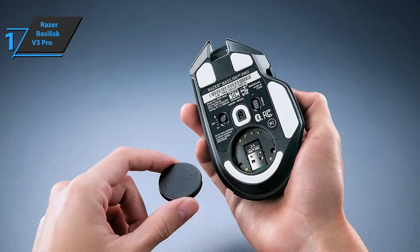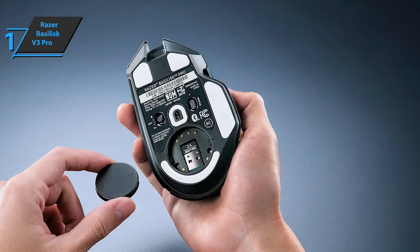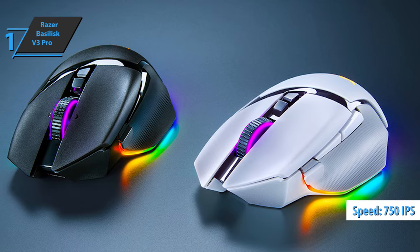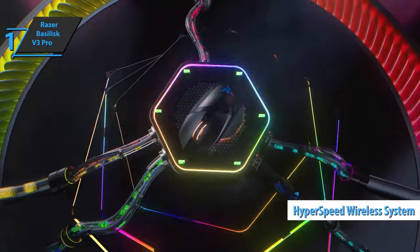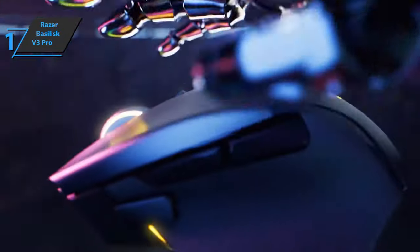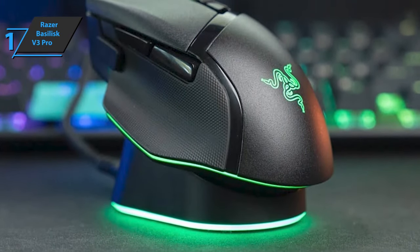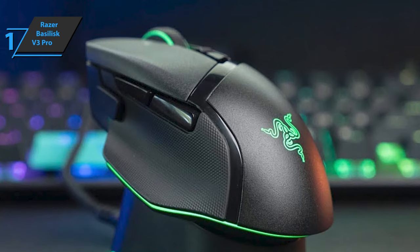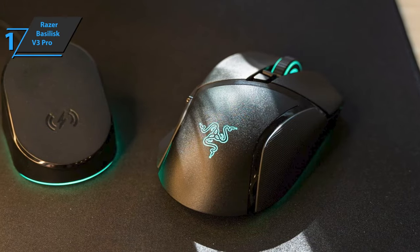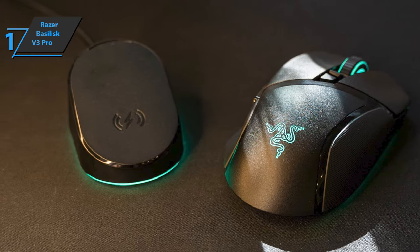In terms of performance during gaming, the Razer Basilisk V3 Pro sports a 30,000 DPI Razer Focus Pro optical sensor with a maximum speed of 750 IPS, maximum acceleration of 70G, and 99.8% resolution and tracking accuracy. Together with the Razer Hyperspeed Wireless System at a polling rate of 1,000 Hz, you get a very precise device with pleasant sensations while enjoying all kinds of video games — especially in competitive titles such as CS:GO or Valorant, where mouse performance is extremely important. This sensor has also been improved to perform well on all kinds of surfaces. The Razer Basilisk V3 Pro has a life cycle of 90 million clicks and a response time of 0.2 milliseconds.